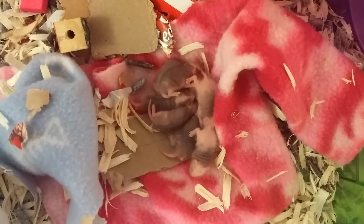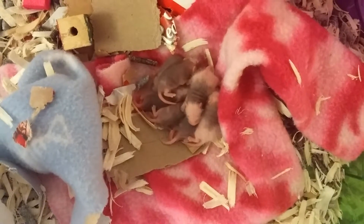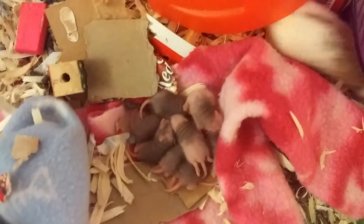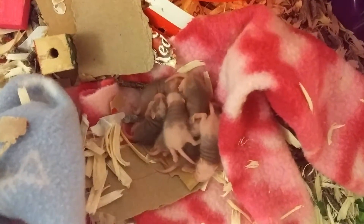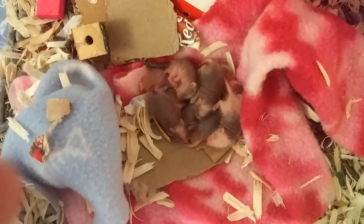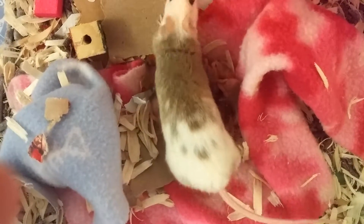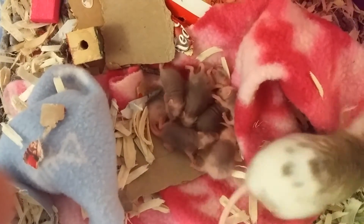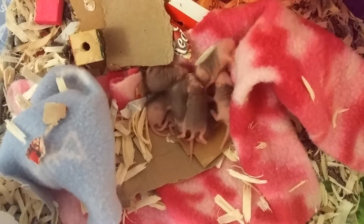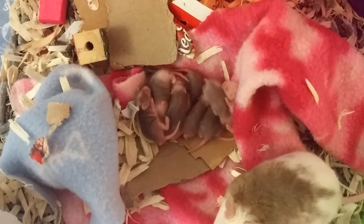They're especially good — a lot of people will use them for lone male mice. Because if you don't know, male mice, you can't keep two males together whether they're fancy mice or not, because they'll fight. Doesn't matter if they're brothers. But African softfurs do really well with other species of mice. You can also keep them with spiny mice. They're really good with other mice for a companion.